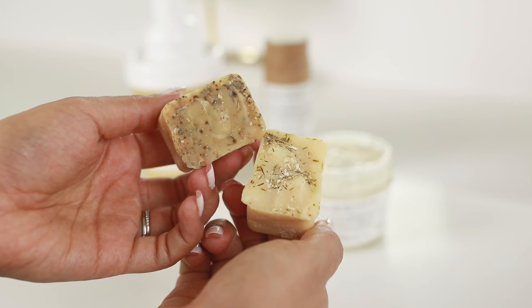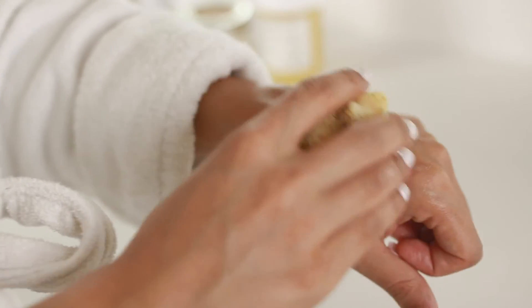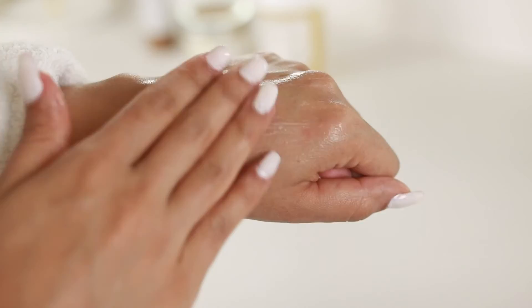They also sent me their probiotic soaps. It's the first time I've ever seen anything like this and they are absolutely amazing. They lather up and foam up so well and leave your skin so soft and hydrated.